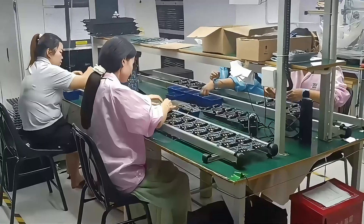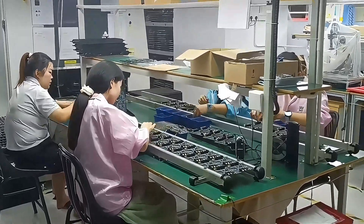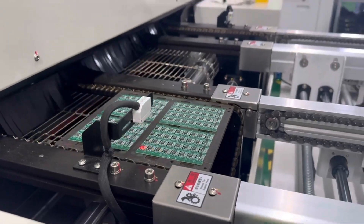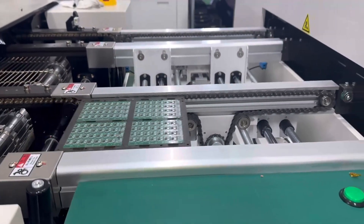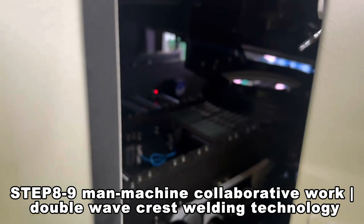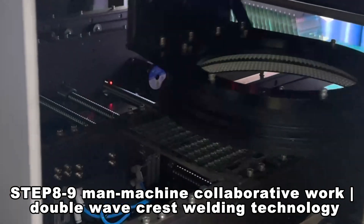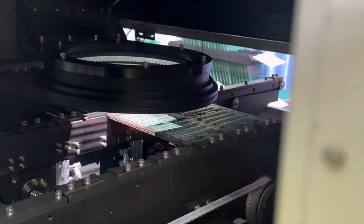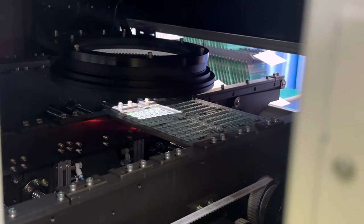Step 7: Wave soldering — by sending the PCB board into the wave welding machine so that the plug-in component pin and high-temperature liquid tin wave contact, forming an electrical connection welding process. Step 8: AOI inspection — the process of quality inspection and defect analysis of the PCB board through automatic optical inspection instrument.